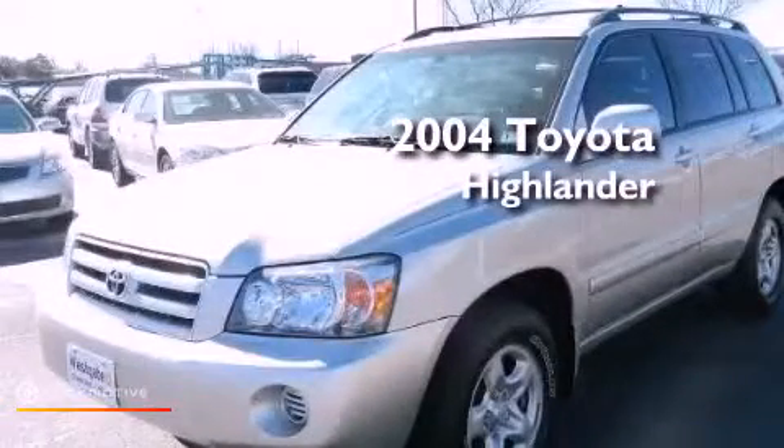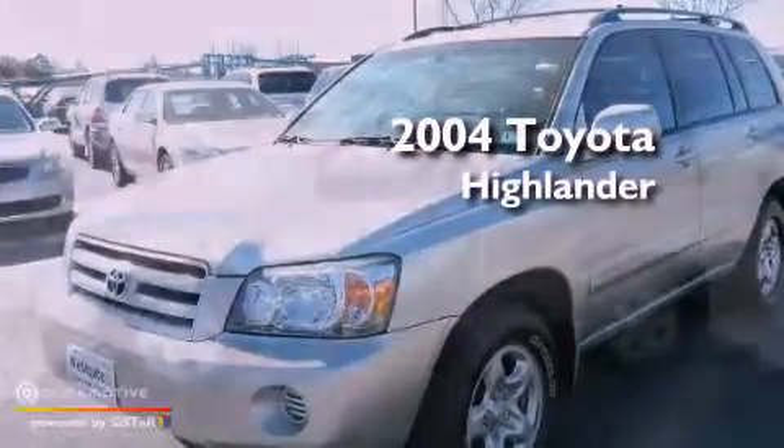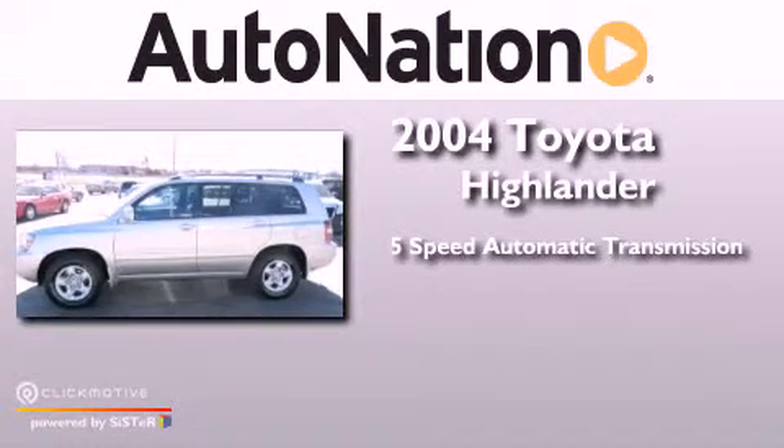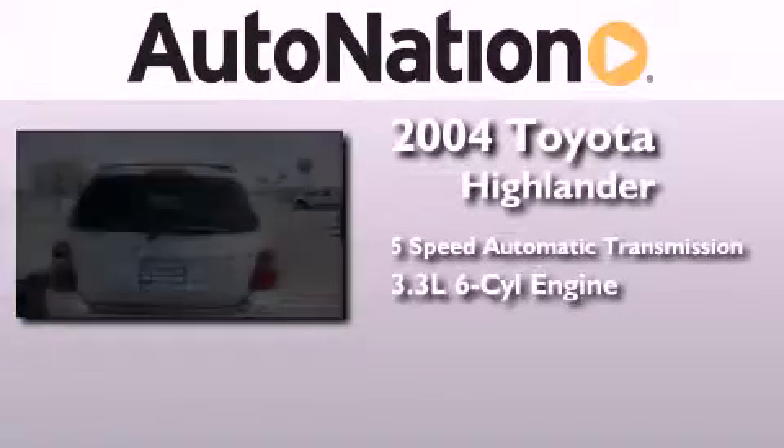This is a 2004 Toyota Highlander. This crossover has a 5-speed automatic transmission and a 3.3-liter V6.